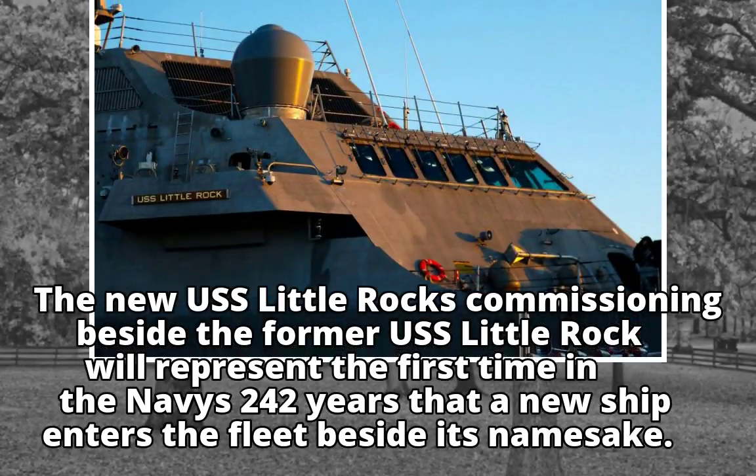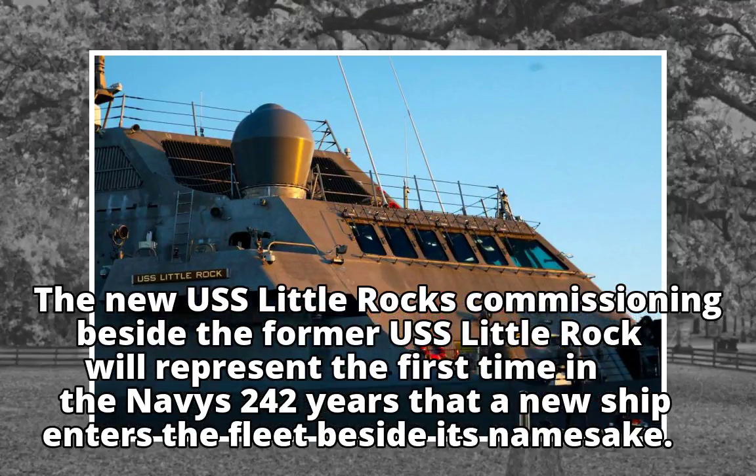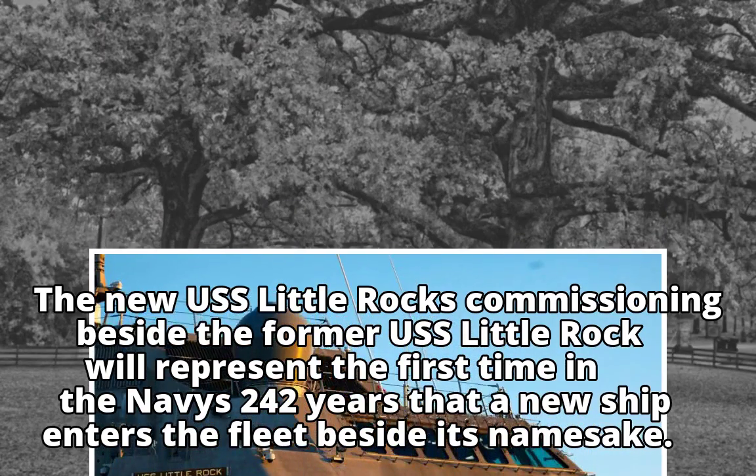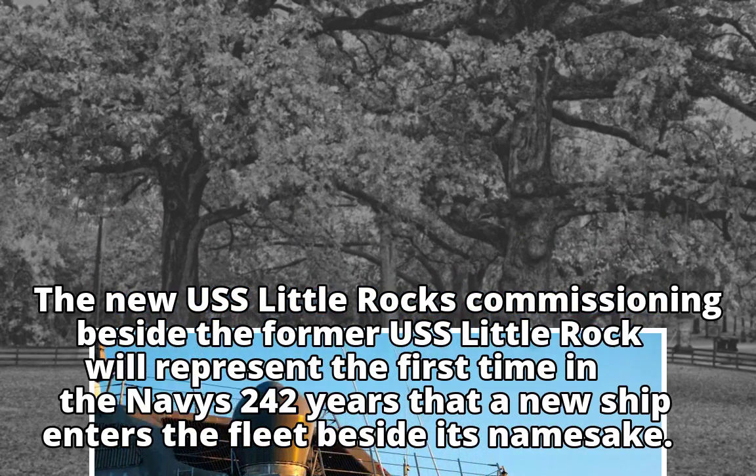The new USS Little Rock's commissioning beside the former USS Little Rock will represent the first time in the Navy's 242 years that a new ship enters the fleet beside its namesake.